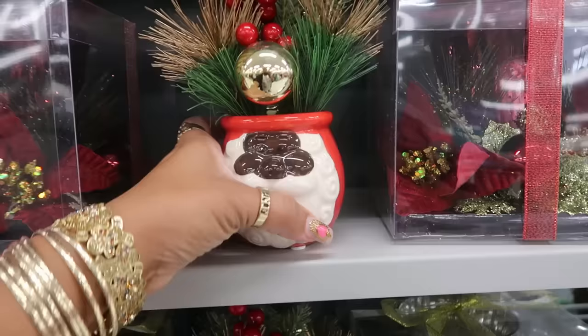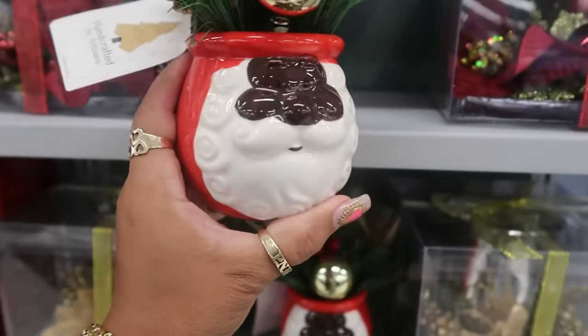Snoopy cookies — $10. $6 — look at Santa!